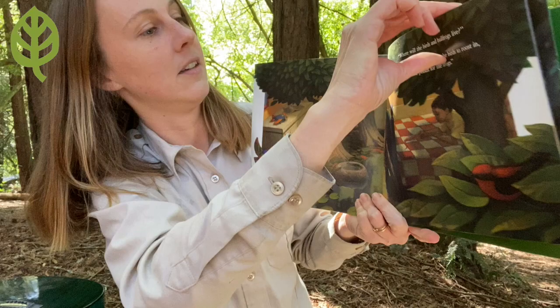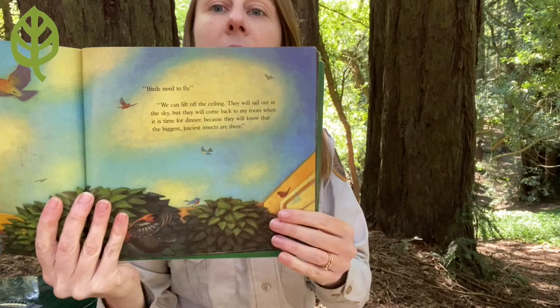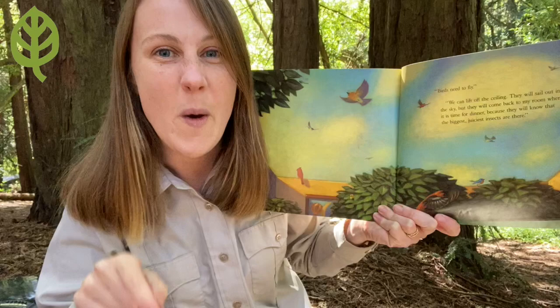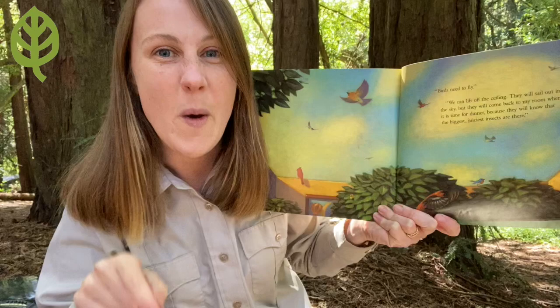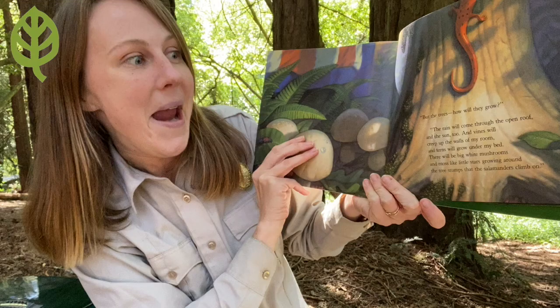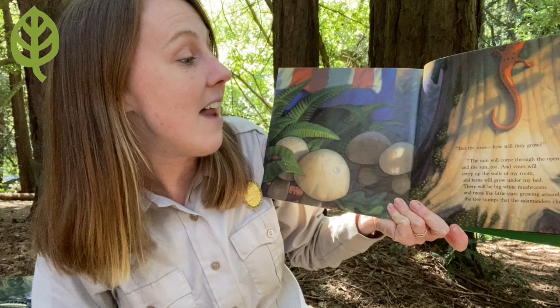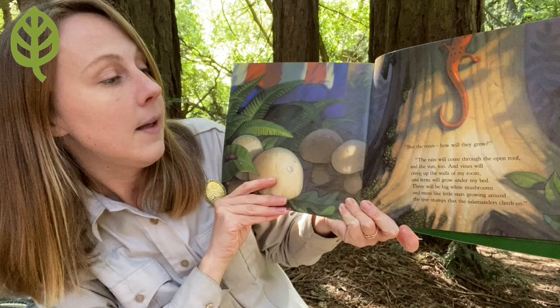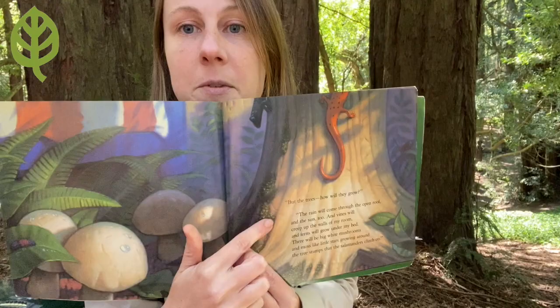What is it starting to look like? Birds need to fly. "We can lift off the ceiling. They will sail out into the sky, but they will come back to my room for dinner because they will know that the biggest, juiciest insects are there." So now there's not even a roof on his room. "But the trees — how will they grow? The plants need to grow." "The rain will come through the open roof and the sun too. And vines will creep up the walls of my room and ferns will grow under my bed. There will be big white mushrooms and moss like little stars growing around the tree stumps that the salamanders climb on."